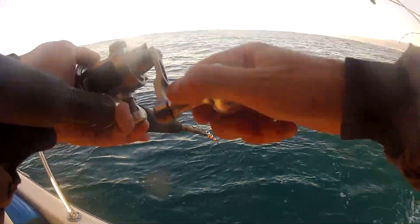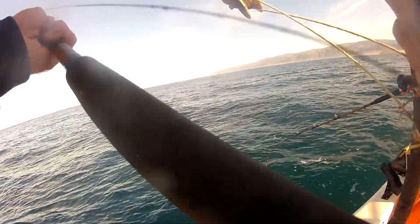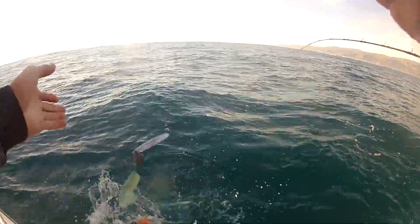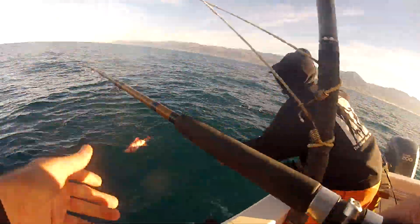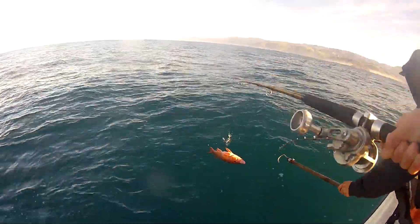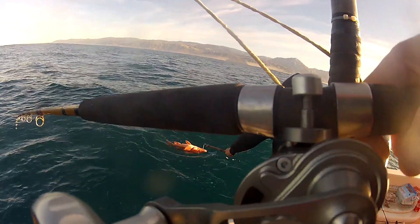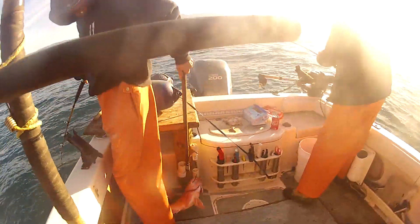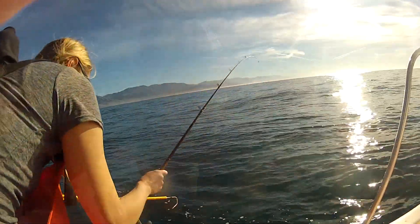This fish is really putting up a fight. I'm down 200 feet. Another nice one — Vermillion! Get the gaff. Got it. You guys can see the fish floating up like that. When we bring them up from so deep, their bladders get filled up and they tend to stay up in the water.